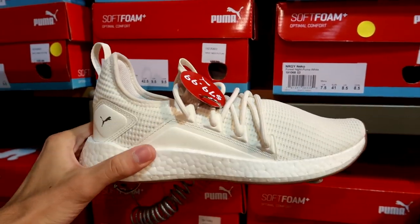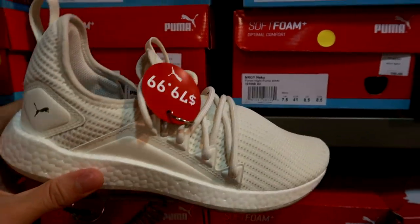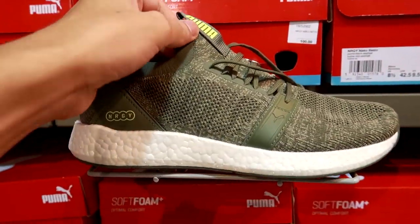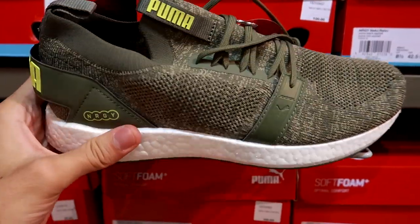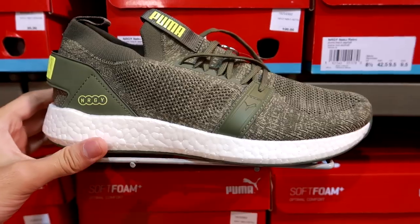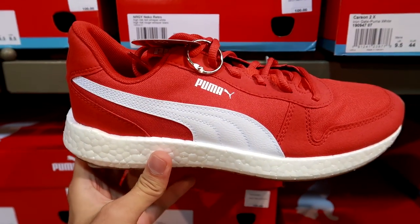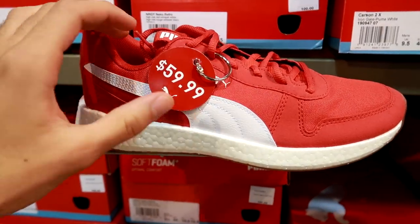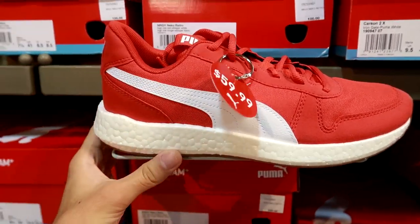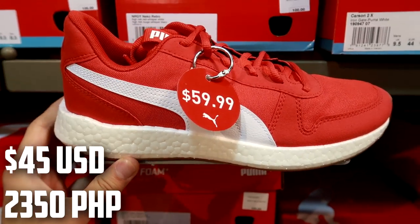These are the Energy Neko Future for $80 Canadian — reminds me of almost like a Pharrell Human Race tennis shoe but with a more running shoe aesthetic with this clean cream upper. They also have a green one, the Energy Neko Retro, for $80 Canadian — not too bad for a very comfortable sneaker. They also have the Energy Neko Retro in a red colorway, which really reminds me of that classic Puma Suede but in a running shoe version with the full energy midsole — $60 Canadian.